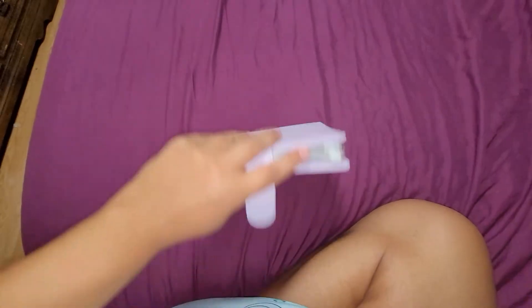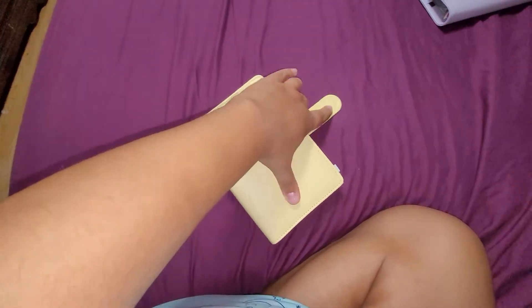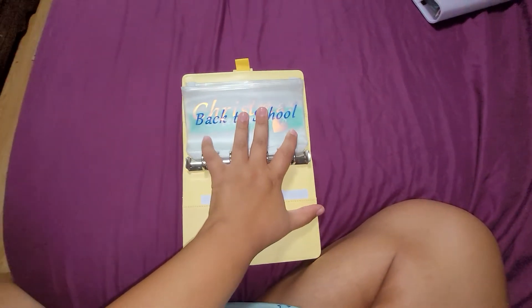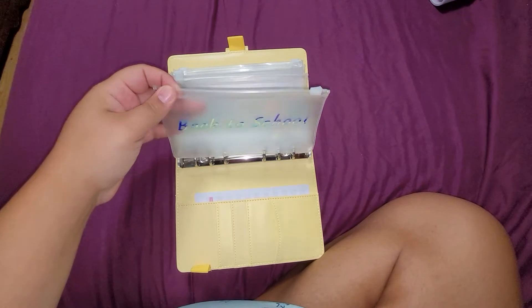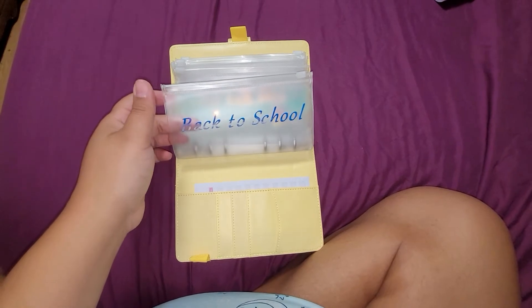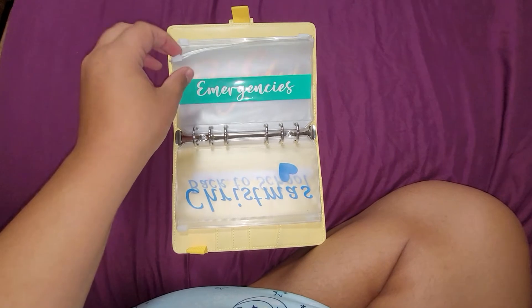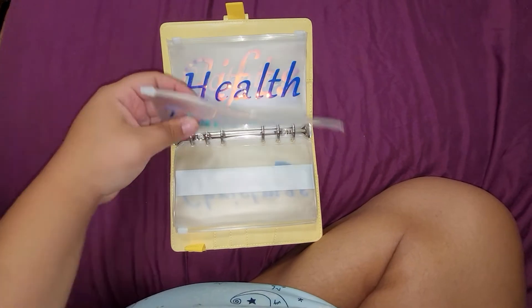Then we have my yellow binder, which is my low-priority binder. These are things I just want to save for, but they're not as important as the things in my purple binder, at least not right now. Back to school — I have three children and next year all of them will be in regular school, so I need money for school supplies and back-to-school clothing. Haircuts, Christmas — which is always a big expense especially with three children — emergencies, travel, and fun.